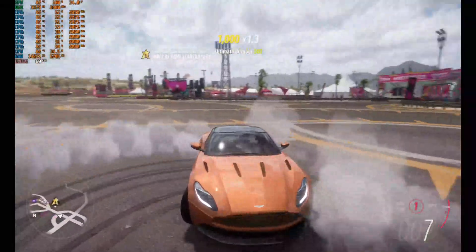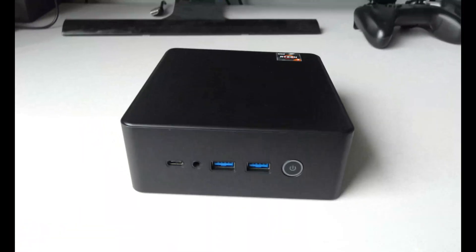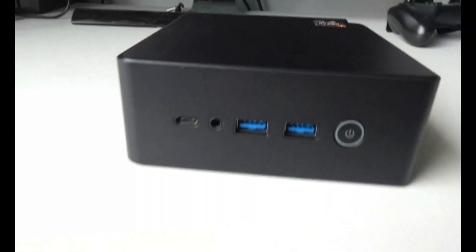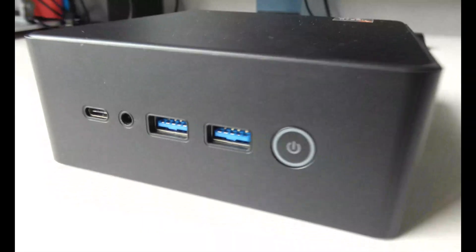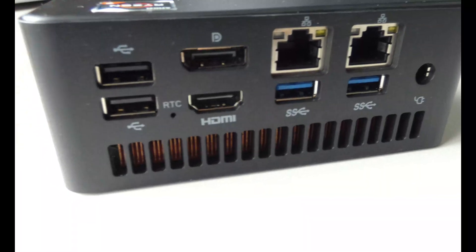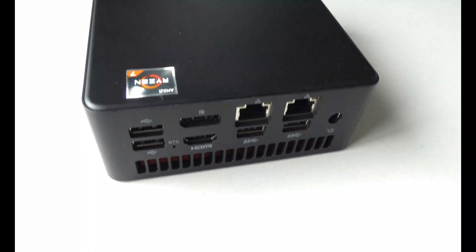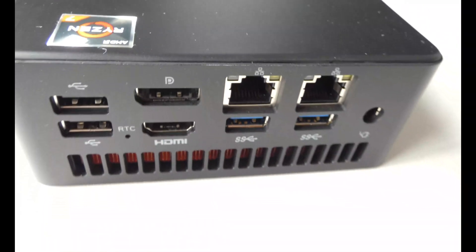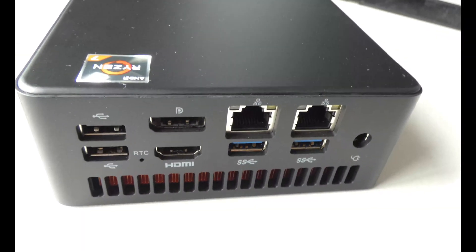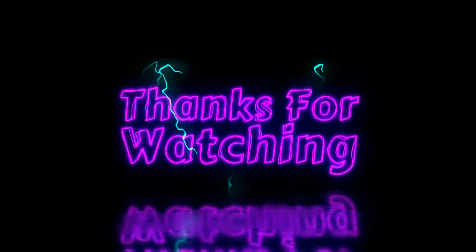So this brings us to the end of our video. If you're looking for a compact yet powerful desktop replacement or a portable gaming rig, this AMD Ryzen 7000 series 7735HS-based mini PC might just be what you need. Head over to AliExpress to check it out — I'll put the link in the description below. Thanks for tuning in to Smart Tech Reviews. Don't forget to like, subscribe, and hit that notification bell for more tech insights and reviews. See you in the next one — take care, bye!